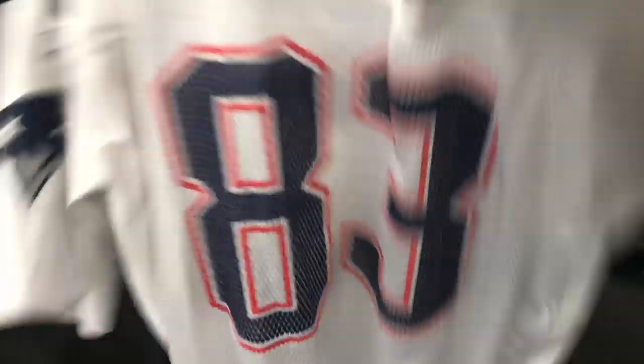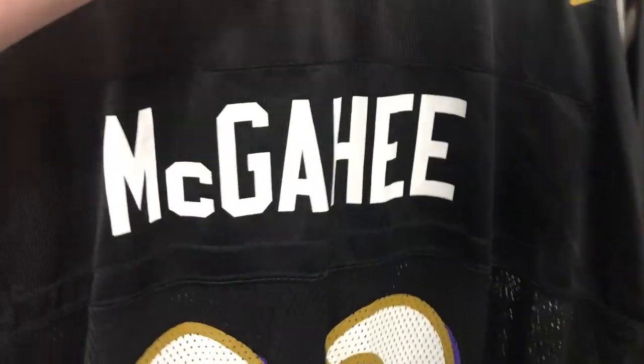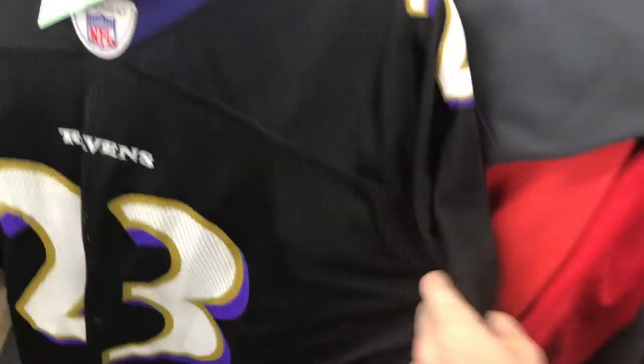The first find is $6.50. A lot of them are $6.50, which is good. We have Wes Welker — pretty good jersey, that would probably sell for like $40. I don't know which player this is, but we have the Baltimore Ravens. It says Magahi. That is $6.50, size 2XL.